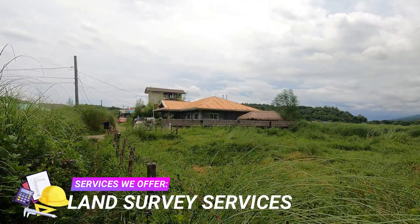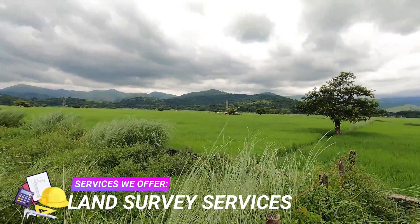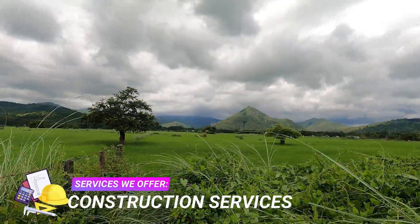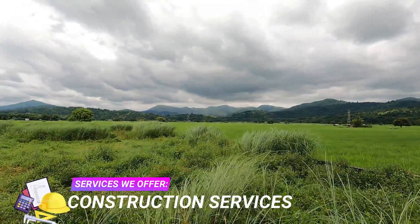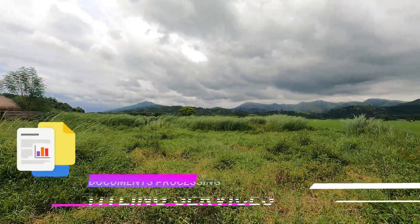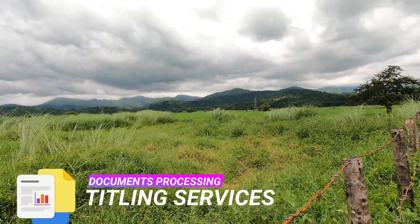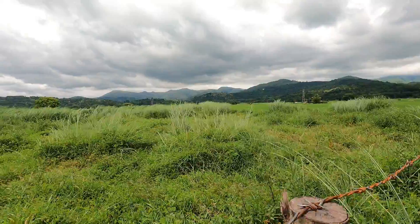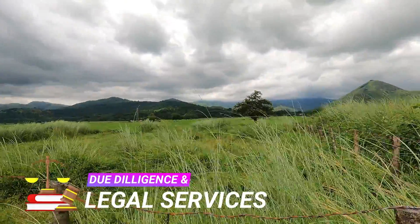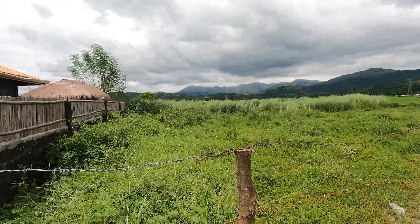Zambales Realty also offers engineering services such as relocation, subdivision, segregation, topographic, original survey, hydrographic survey, construction survey, parcelary survey, cadastral survey project, and many more. We also offer document processing such as titling services for transfer and original certificate of title. We also have legal services for legal documentation, comprehensive research of property status, and other due diligence.